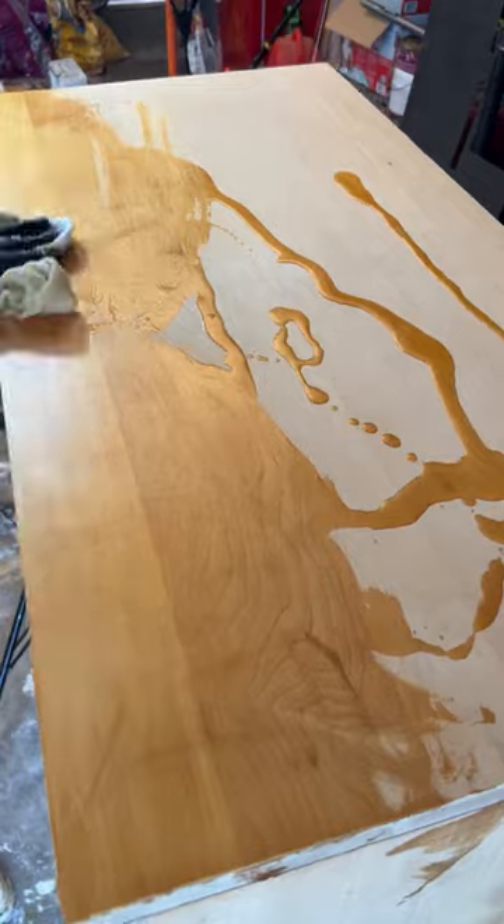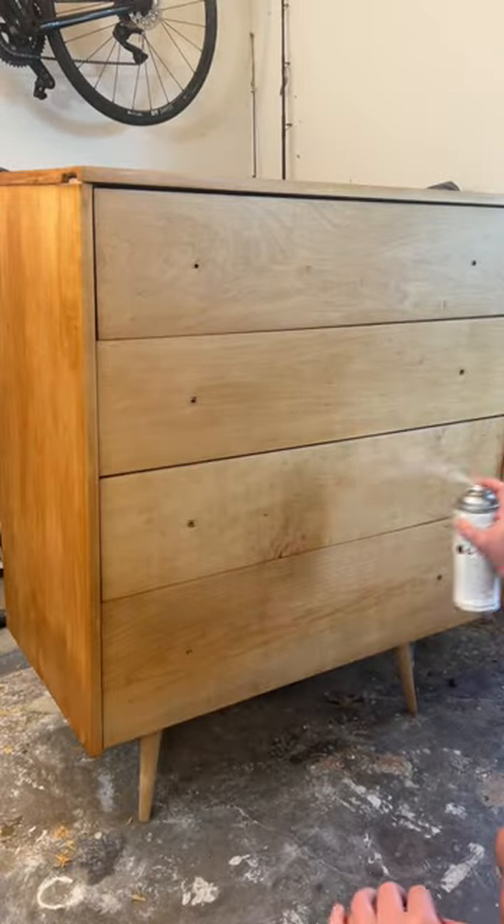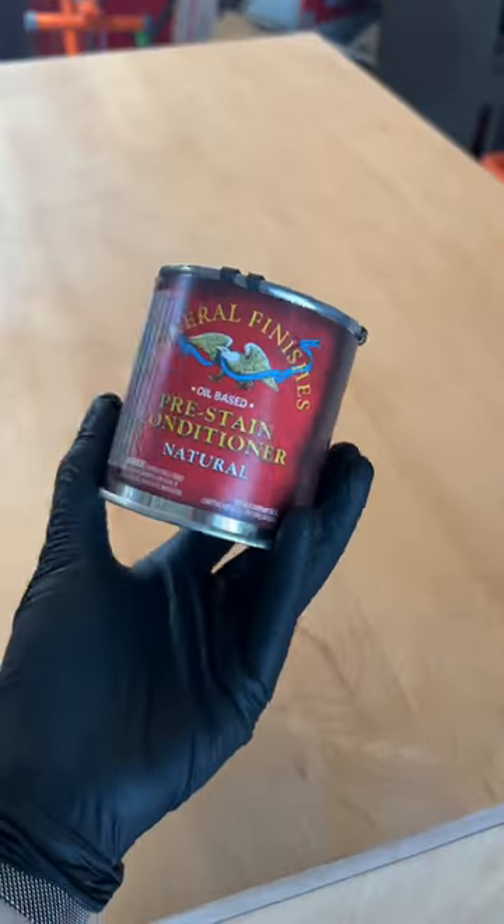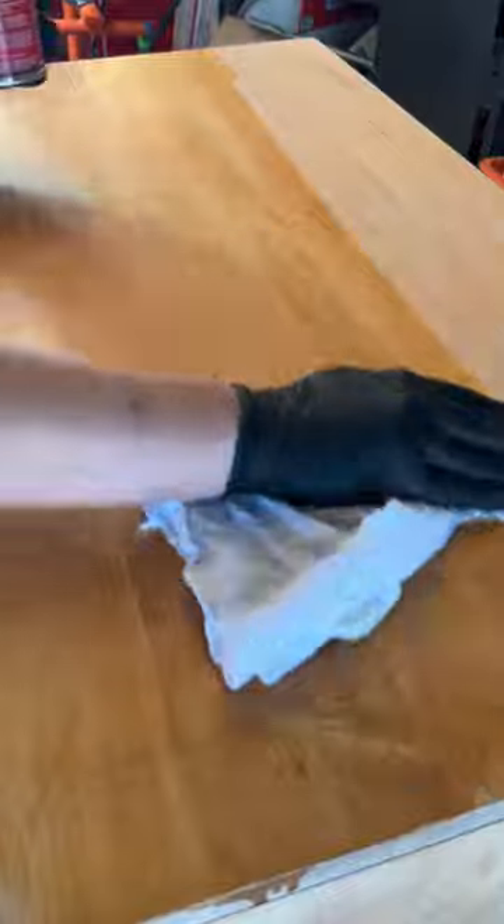On my fourth attempt, I decided to just seal it with oil-based poly because that's foolproof, right? Again, joke's on me because it looked awful. So I gave myself 24 hours to grieve before I sanded it all off and started again.